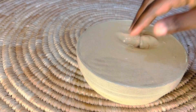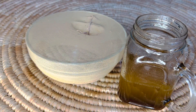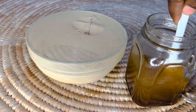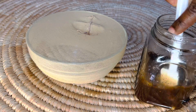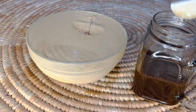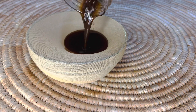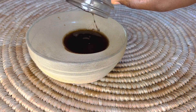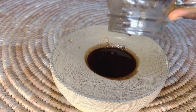After letting our oil infuse for one or two days, it is time to strain it. Make sure that you close your oil when you let it infuse for a few more days. We will be straining it with our strainer. Make sure to stir it before straining so we can get all those amazing benefits. Strain it because you don't want all those particles in your hair.